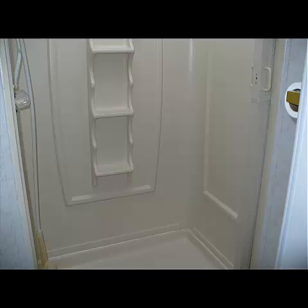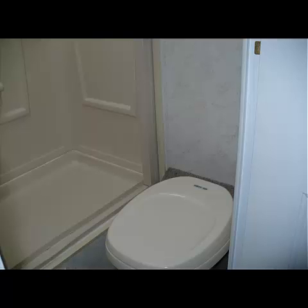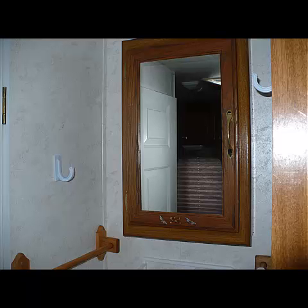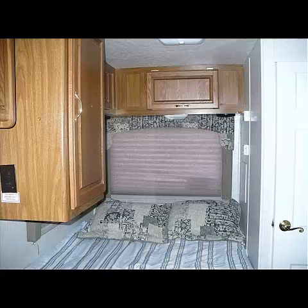There is a shower stall and a toilet, and that is in a separate room with a lockable door. The sink is outside that compartment, so a person could be outside brushing their teeth while someone was taking a shower, which is nice.